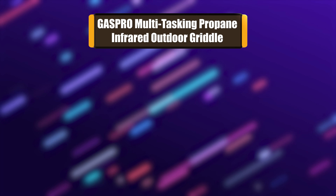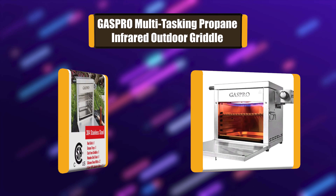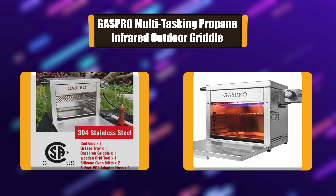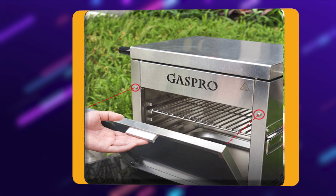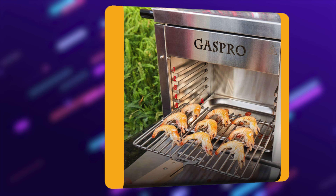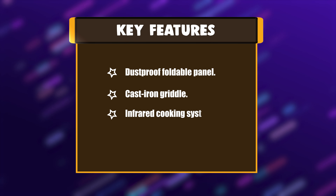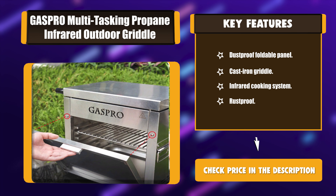Number 6: Gaspro Multi-Tasking Propane Infrared Outdoor Griddle. The Gaspro Infrared Propane Grill is the newest trend in backyard grilling. It gives every steak the perfect cook in seconds. The 117 square inches cast iron griddle offers multiple cooking options, with Easy Start Electronic Ignition and Infinite Control Burner Valve Settings. Key features: Dustproof Foldable Panel, Cast Iron Griddle, Infrared Cooking System, Rustproof.